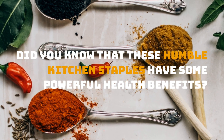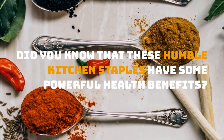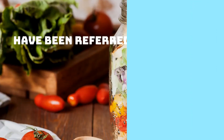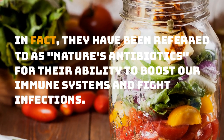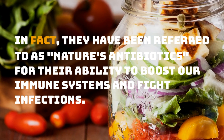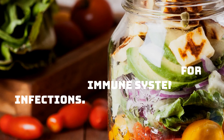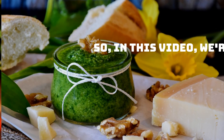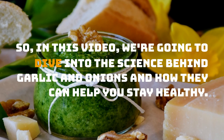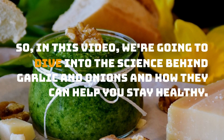Did you know that these humble kitchen staples have some powerful health benefits? In fact, they have been referred to as nature's antibiotics for their ability to boost our immune systems and fight infections. So, in this video, we're going to dive into the science behind garlic and onions and how they can help you stay healthy.